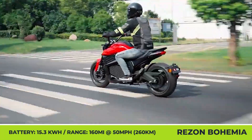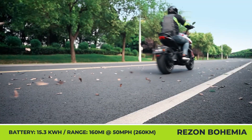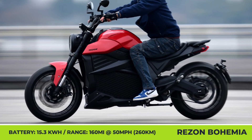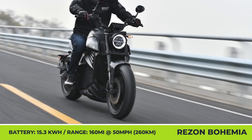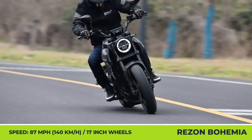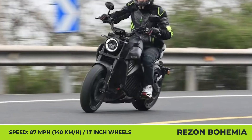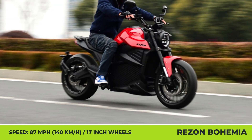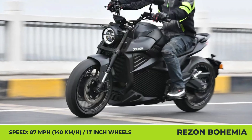Once the 15.3 kWh battery is depleted, only 150 minutes are needed to get back on the road, owing to the support of high-speed 6.6 kW CCS technology. A good set of motorcycling parts makes the Bohemia a desirable option for those seeking sustainable urban transportation. You get dual 4-piston Nissin brakes in the front and 2-piston brakes in the rear, 17-inch wheels with Michelin tires, a 5-inch main display, a secondary 4.3-inch display, and ABS as a standard feature.